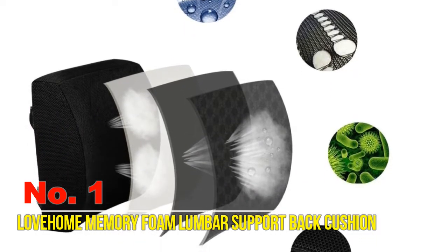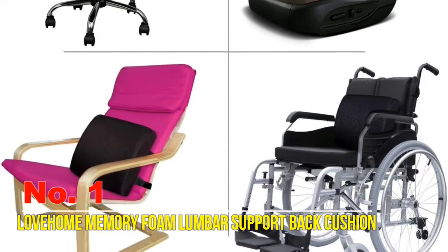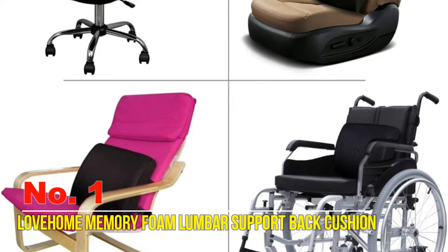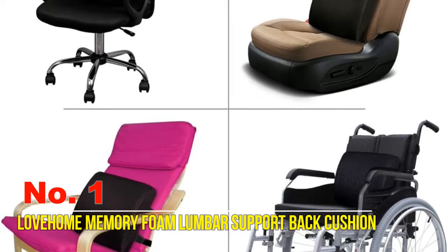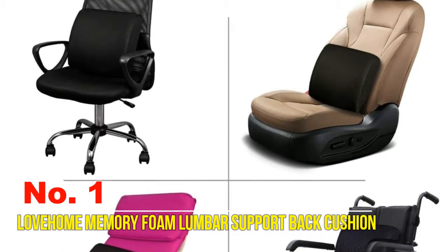The Love Home cushion helps you sit up confidently and maintain healthy, vibrant posture. The Love Home premium lower back support pillow is recommended by chiropractors. It has been extensively tested by orthopedic specialists and proven to be helpful in alleviating mid back and lower back pain.